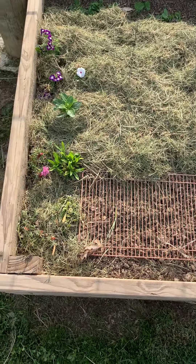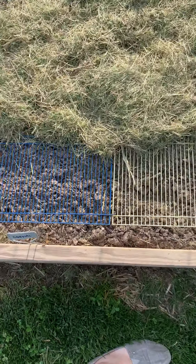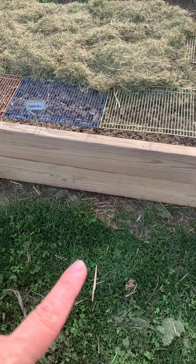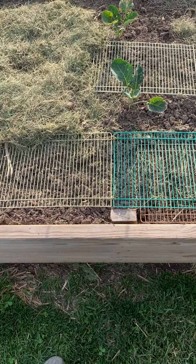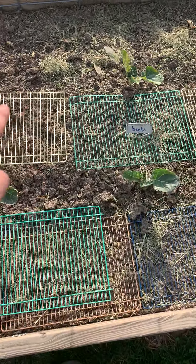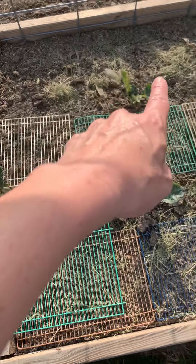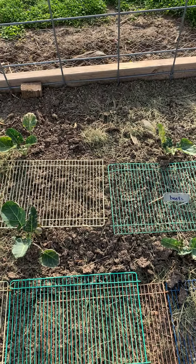I really wanted this garden to be super convenient to a few things. I wanted it close to the greenhouse, I wanted it close to water which is right over there, and I wanted it super close to the house so that if you were inside cooking you could just run out and grab a handful of whatever you needed from the garden. One thing I had in my old garden was zinnias that went in flower beds in front of the garden.